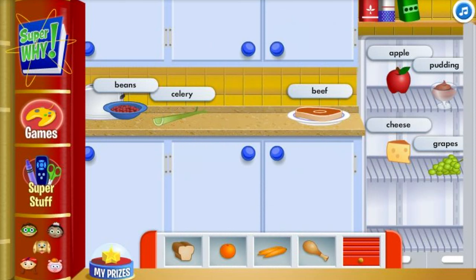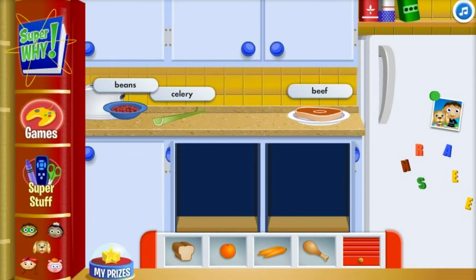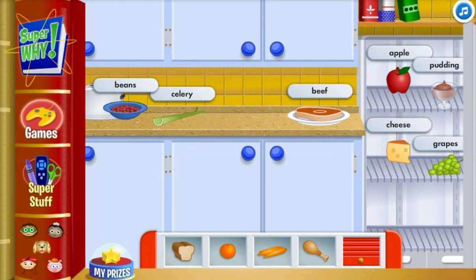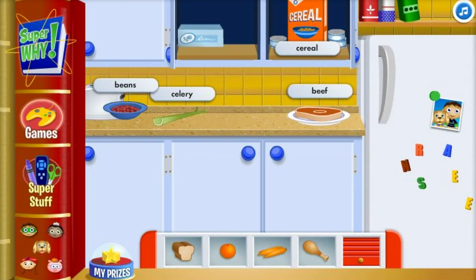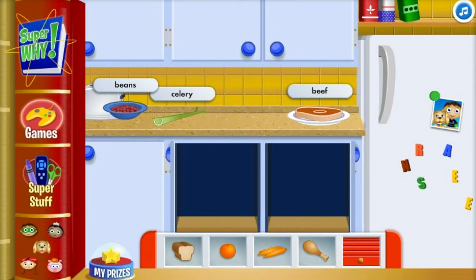We need a dairy item. Roll over cupboards and doors and use one item from each of the food groups for our meal. Do you see a dairy item? We already have a protein — try finding a dairy item.